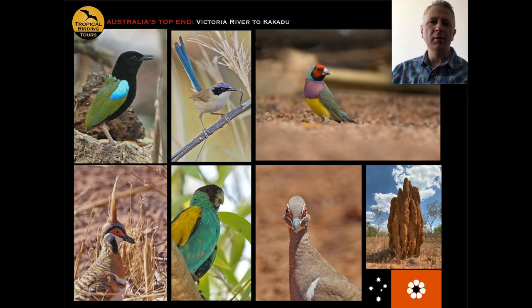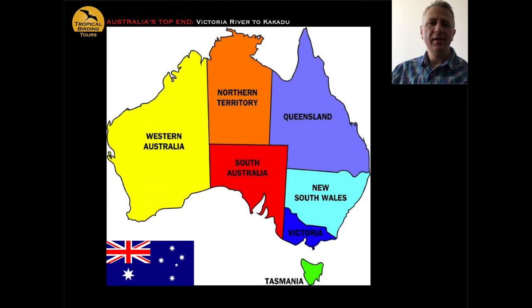This can also be taken as a standalone tour if you've already done the eastern area, and it's quite easy to add on to a trip to Ayers Rock. On the front slide we've got Rainbow Pitta upper left, Purple-crowned Fairy-wren in the middle, and the gorgeous Gouldian Finch upper right — one of the most wanted birds on this trip. On the lower left is the cartoon-like Spinifex Pigeon, a Hooded Parrot in the middle, and the Partridge Pigeon on the right — very much a Northern Australia specialty — plus a giant termite mound and the Northern Territory flag.